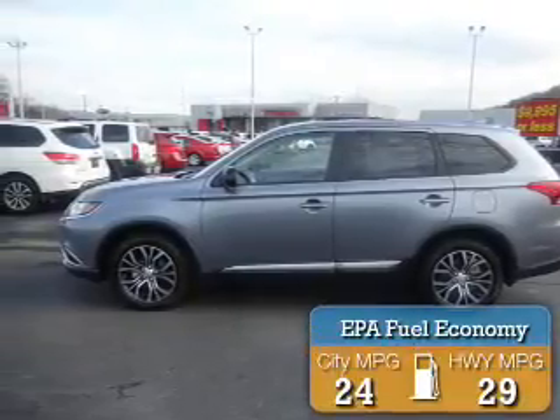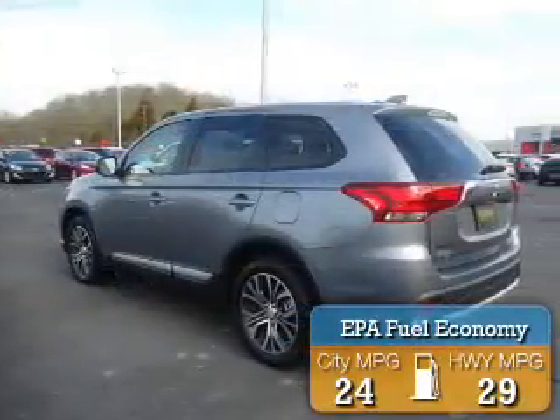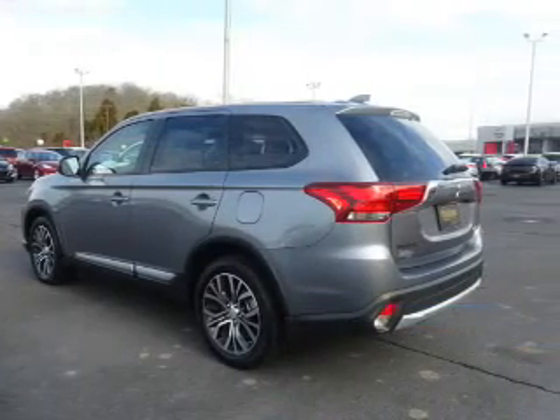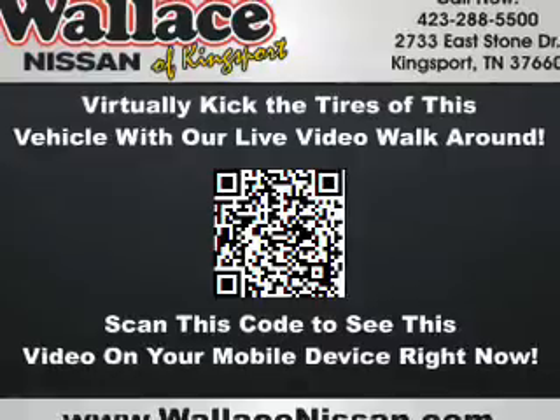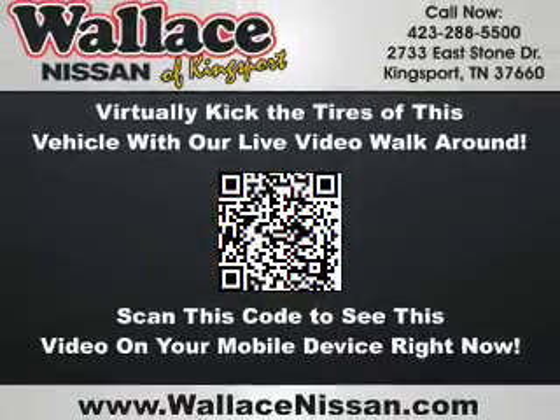Great fuel efficiency saves you money by requiring fewer trips to the gas station. The features include alloy rims, an alarm system, keyless entry, independent suspension, brake assist, and traction control.